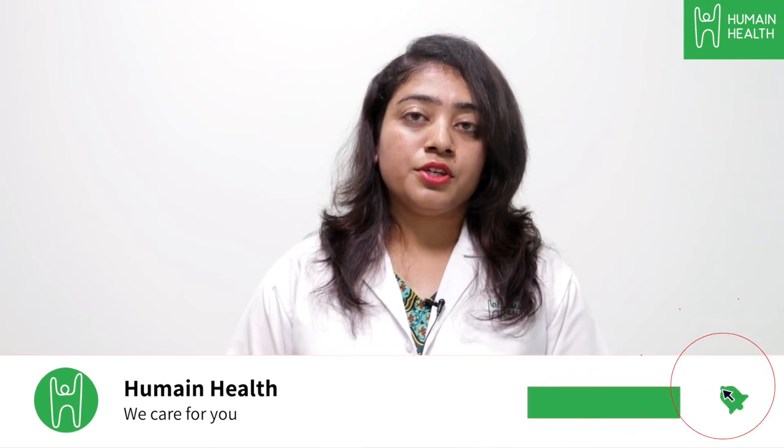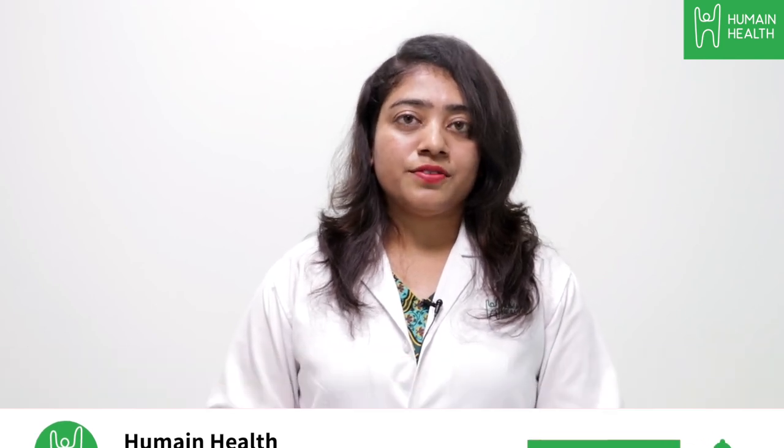If you have any more concerns, kindly visit your nearest Humane Health Center and we will assess your condition. If you have any questions, please type in the comments below or you can write to us at care@humanehealth.com. Kindly subscribe to Humane Health's YouTube channel for more health-related videos.